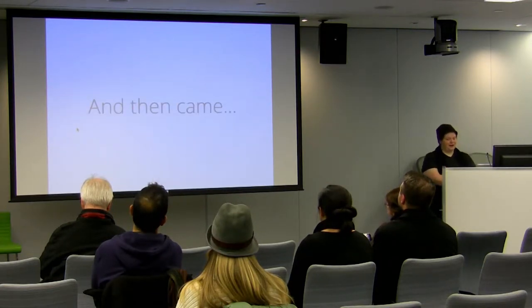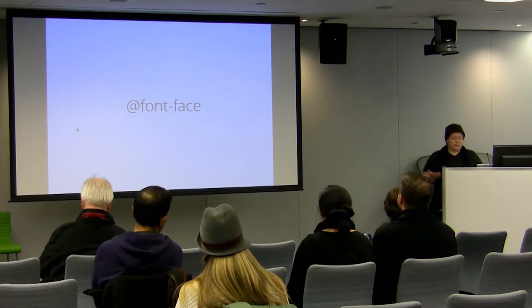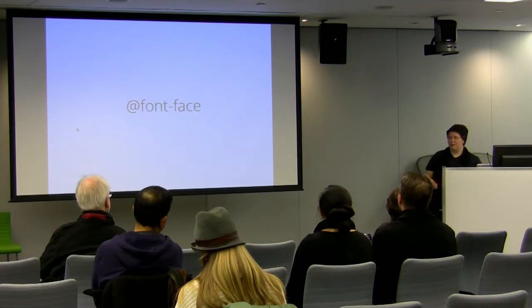And then along after that came @font-face. It's been in spec for a couple of years and was really the first thing you could use to get different fonts on the web. It was awesome — it was really transformative. And since it came out, we've seen a lot of wonderful, unique things on the web.